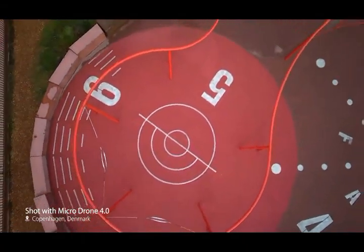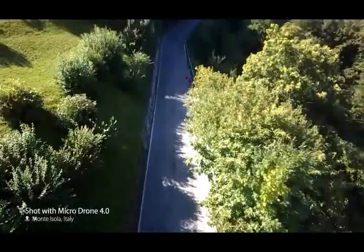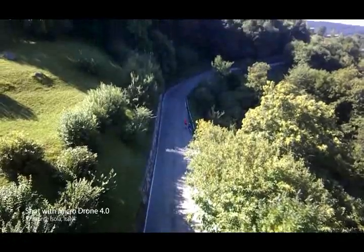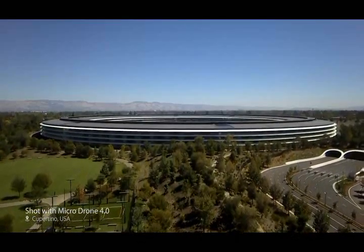Imagine a pocket-sized drone that captures stunning aerial videos — a flying HD camera without the challenge of piloting a drone. This is Microdrone 4.0.